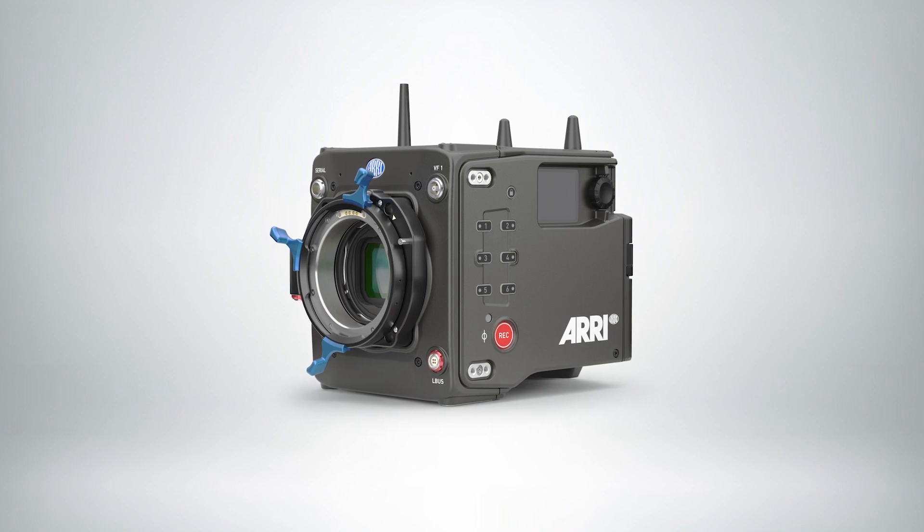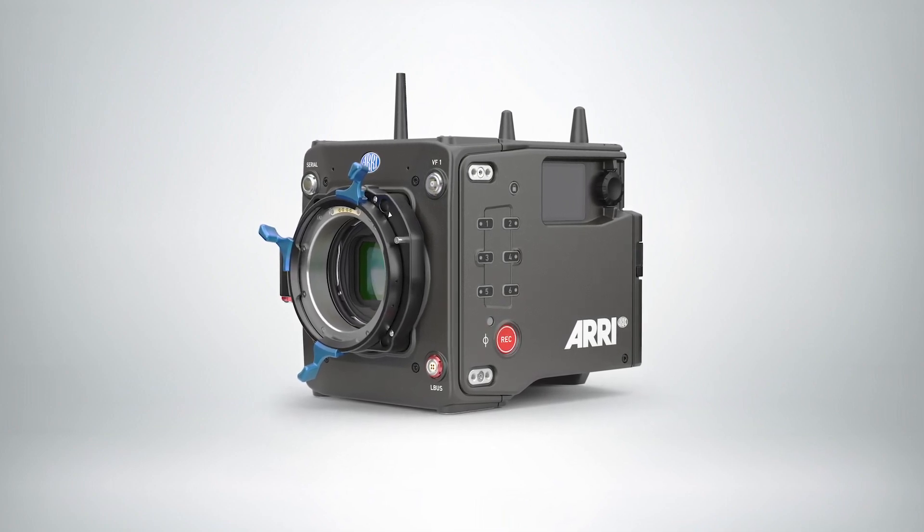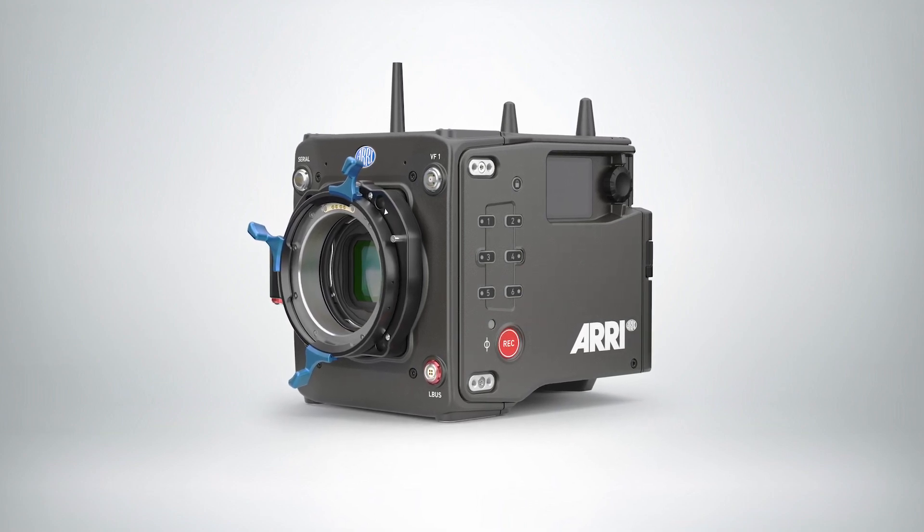It has 17 stops of dynamic range. That's two and a half stops more than any of our existing sensors — 1.5 stops in the highlights and a full one stop in the shadows.